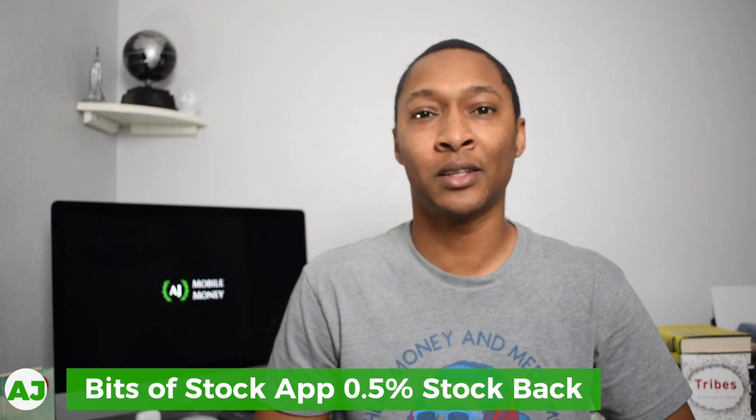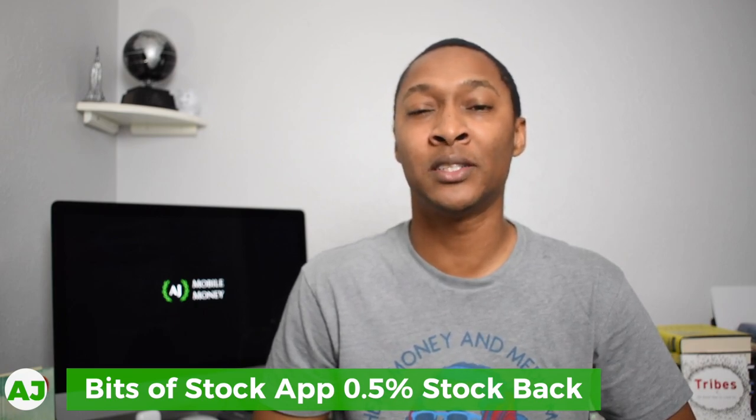The third level of this cashback stacking strategy is the Bits of Stock app. With Bits of Stock, you receive cashback that is used to purchase stock — I call this a stockback app. Currently you receive 0.5% cashback used to purchase stock of companies you select within their app. You can choose up to 15 different companies, and one of those available is Sam's Club. Every time you shop at Sam's Club using the linked card, you receive 0.5% cashback used to purchase Walmart stock, since Walmart owns Sam's Club.